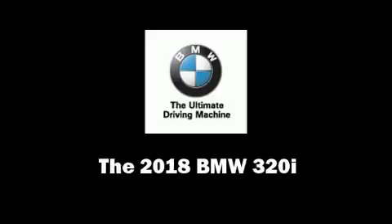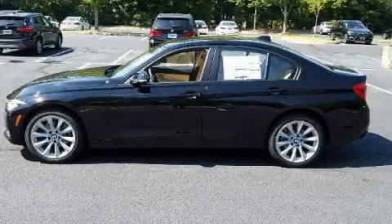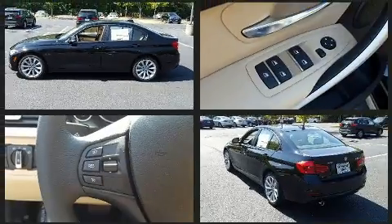You can expect a lot from the 2018 BMW 320i. This four-door five-passenger sedan is waiting for you to take home.